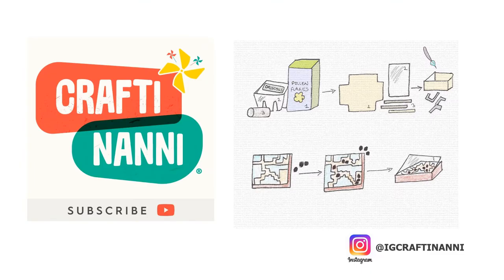Time to create your own ant farm! Ask a grown-up to help you and get your ants marching one by one. Remember to share your creations on Instagram and tag us at IGCraftyNanny. Keep crafting, and we'll see you next time. Bye!